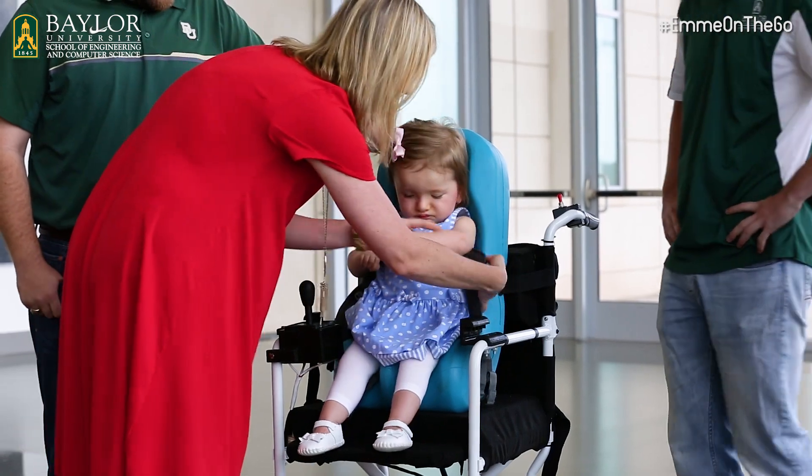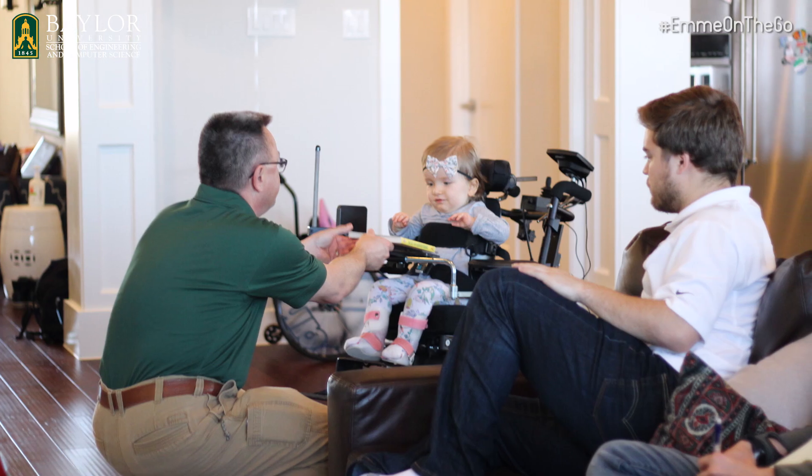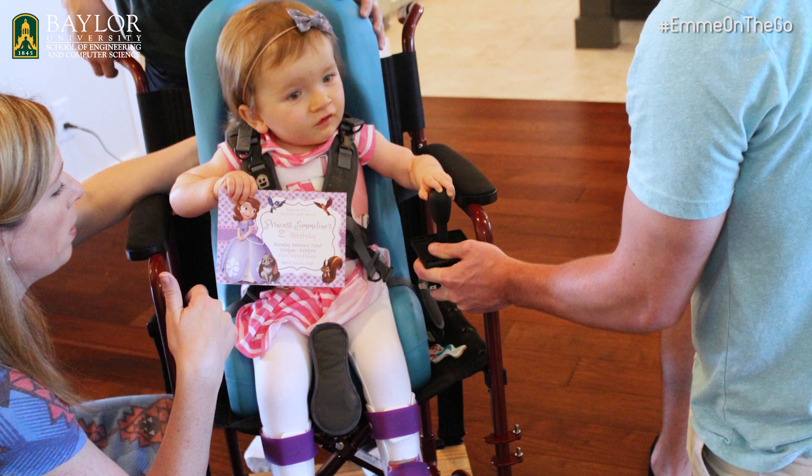Our current senior design project was to create a mobility aid for a two-year-old named Emmeline Pope. We knew we had something special on this project the first time we visited the family and discovered the challenges that Emmeline was going through living her day, and the challenges the family was going through.